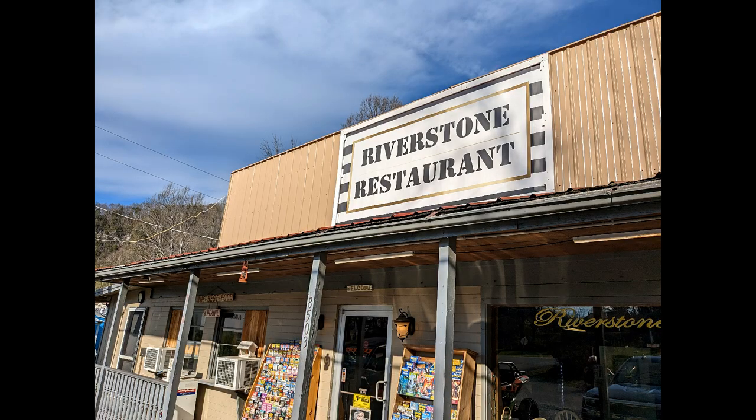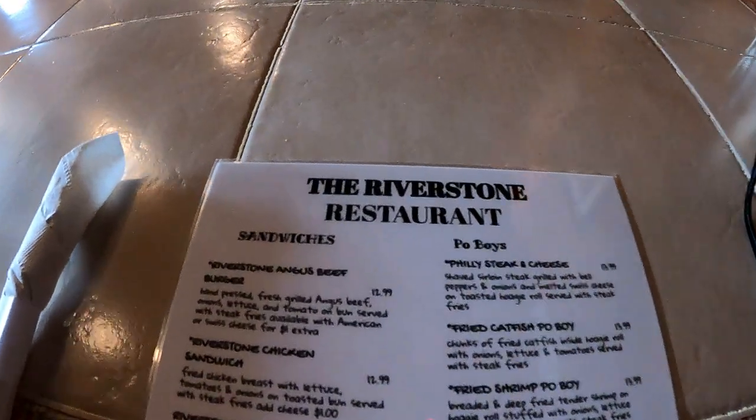Hey everybody, we're in Townsend, Tennessee for dinner here at the Riverstone restaurant. Come along, let's take a look at the menu.